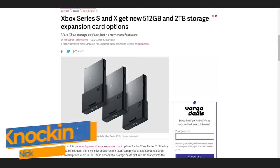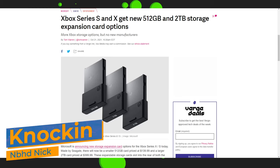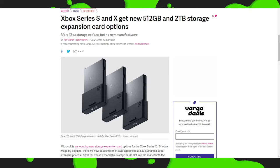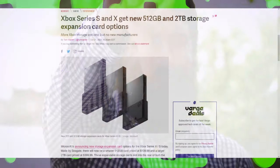Hello! So it looks like we're getting new expandable card options for your Xbox Series S and X. But honestly, Handsome Nation, I really don't see the reasons why, at this price, you would pick these up. But more about that later.